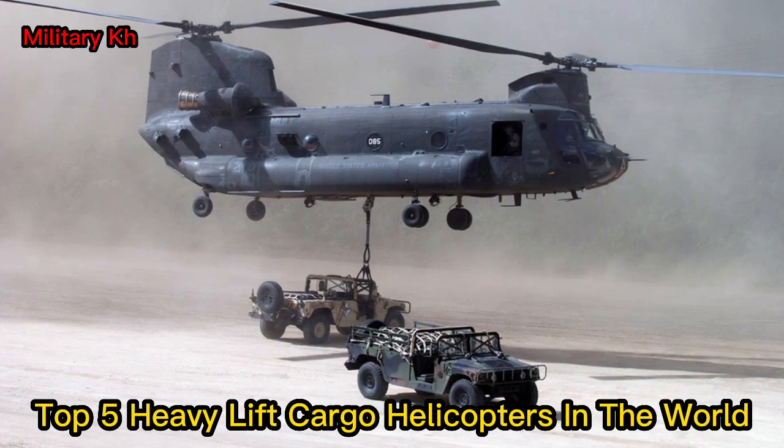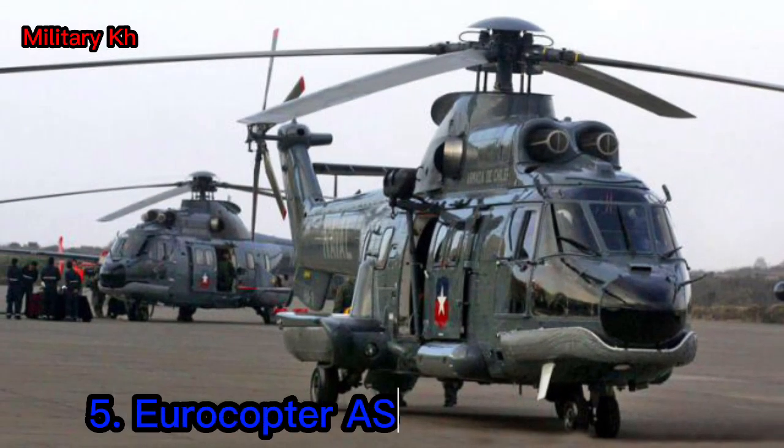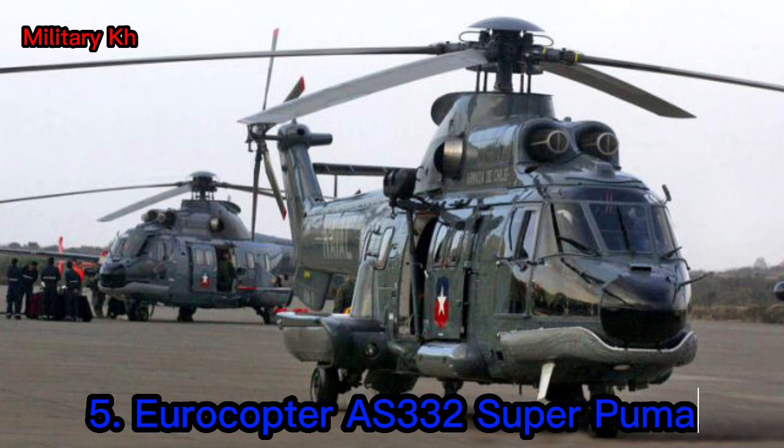Top 5 Heavy Lift Cargo Helicopters in the World. Number 5: Eurocopter AS-332 Super Puma.